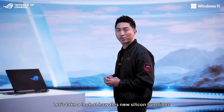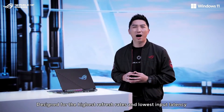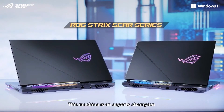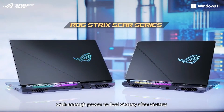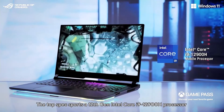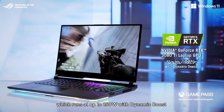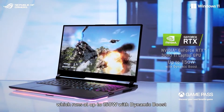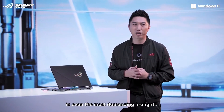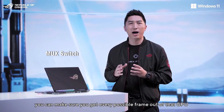Now let's take a look at how this new silicon functions in our high-performance brand-new ROG Strix series. Designed for the highest refresh rate and lowest input latency, the brand-new ROG Strix SCAR can't be beat. This machine is an eSports champion with enough power to feel victory after victory. The top spec sports a 12th-gen Intel Core i9-12900H processor and an NVIDIA GeForce RTX 3080 Ti laptop GPU, which runs at up to 150W with Dynamic Boost, allowing the 2022 Strix SCAR to keep up with you in even the most demanding firefights. And with the included mouse switch, you can make sure you get every possible frame out of that GPU.